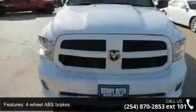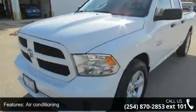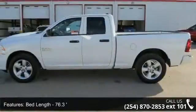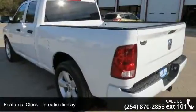Enjoy these notable features: four doors, four-wheel ABS brakes, air conditioning, automatic transmission, bed length 76.3, clock in radio display, cruise control, dust sensing headlights, engine hour meter, and front seat type split bench.